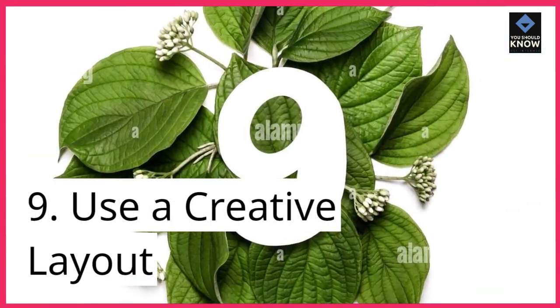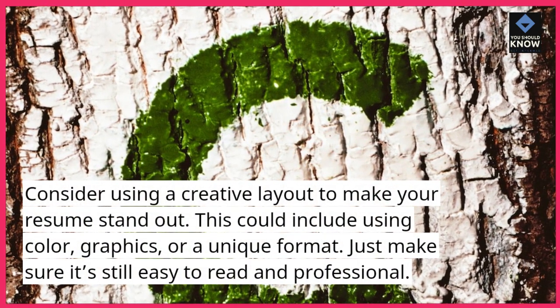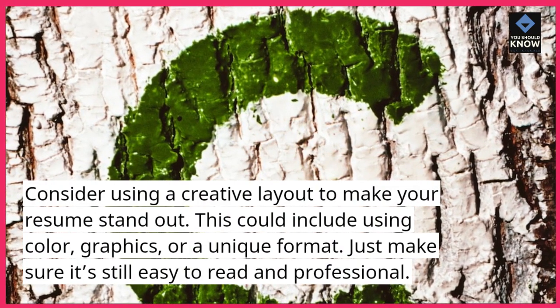9. Use a creative layout. Consider using a creative layout to make your resume stand out. This could include using color, graphics, or a unique format. Just make sure it's still easy to read and professional.